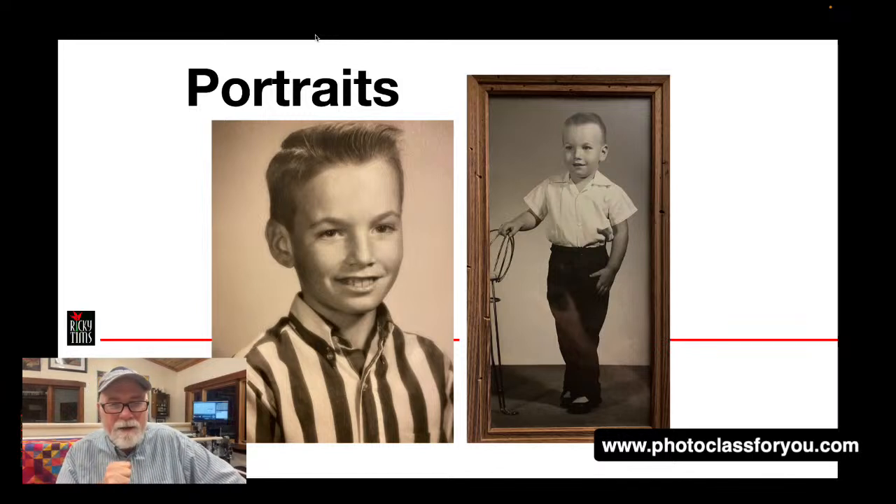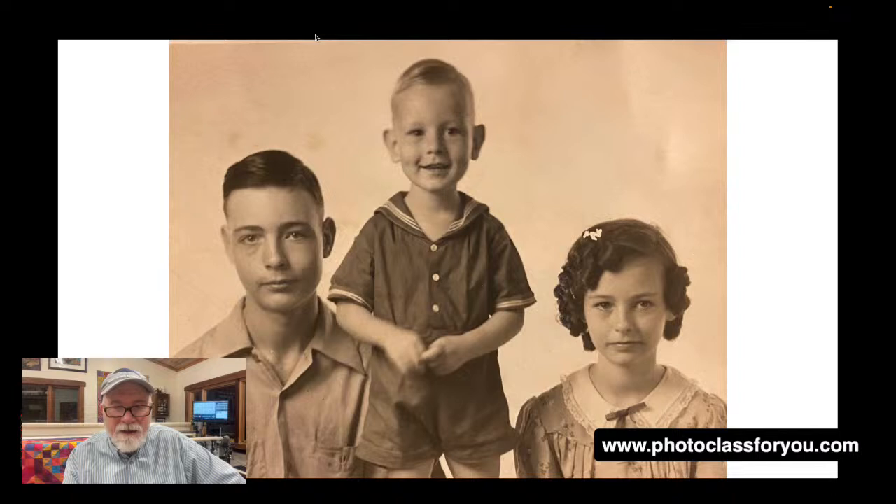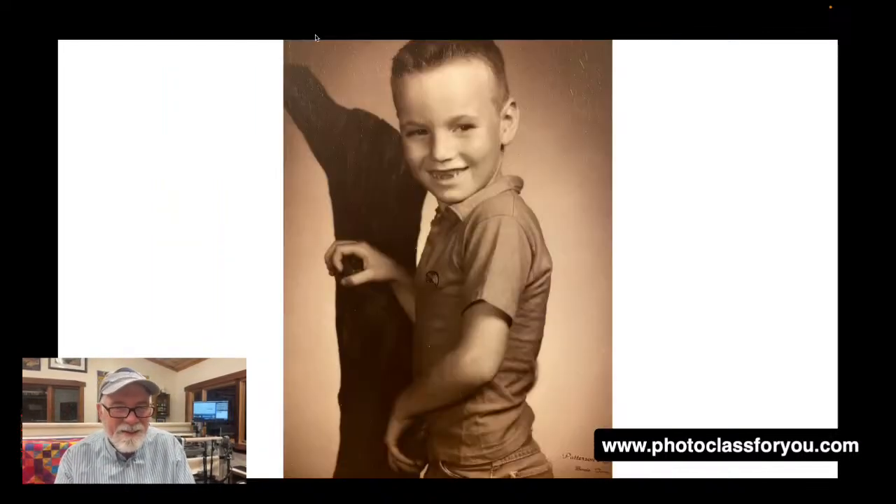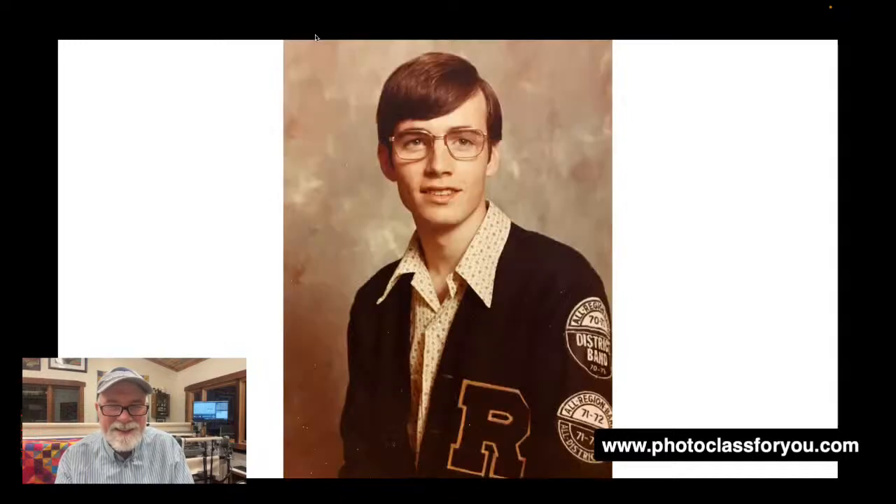Portraits — sometimes people say 'I don't like my picture taken,' and I'm going to tell you right now: get over that. There needs to be documents of who we are throughout our life. Allow the loved ones in your life to have these documents of who you are. Here's little Ricky when I was quite small. This is a photo of my dad on the left, my aunt on the right, and my uncle Jerry. My aunt just passed last year, my dad passed in 2015, uncle Jerry around 2000. And yes, here's my sophomore high school picture — enjoy these little moments.